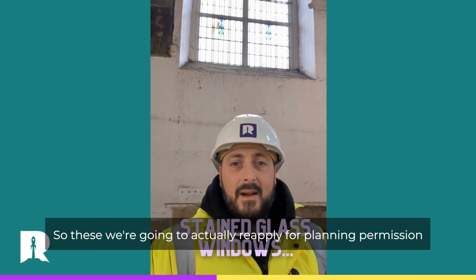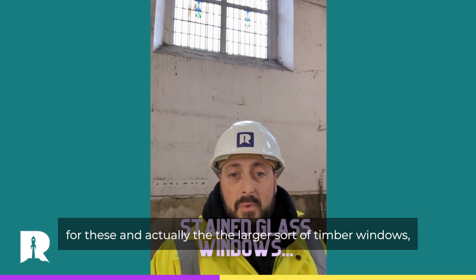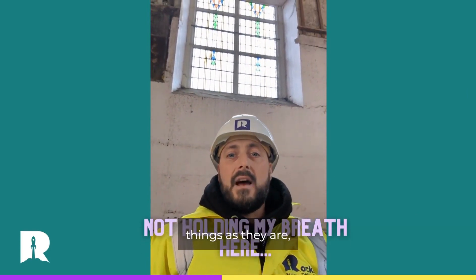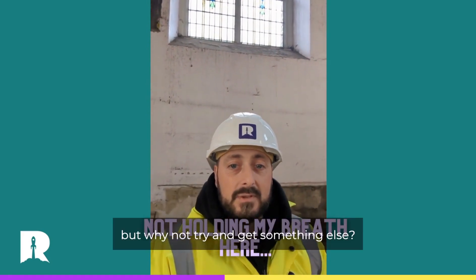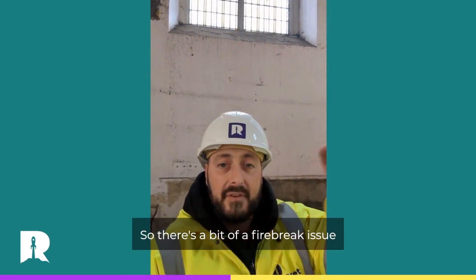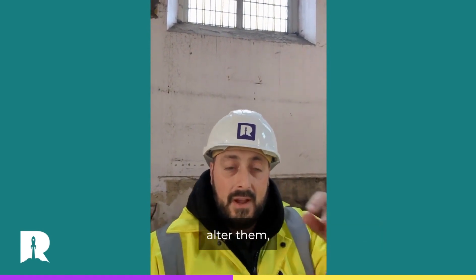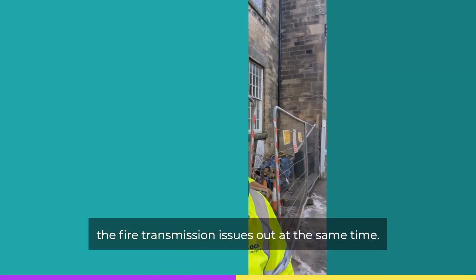Stained glass windows — we're going to actually reapply for planning permission for these and for the larger timber windows, just to see if we can get them replaced. They're lovely things as they are and do need a little bit of repair, but we're going to try and get our own designs onto the stained glass and do something quite funky. The windows run between two levels, so there's a fire break issue anyway. By reapplying for planning permission to alter them, we can sort the sound transmission and fire transmission issues out at the same time.